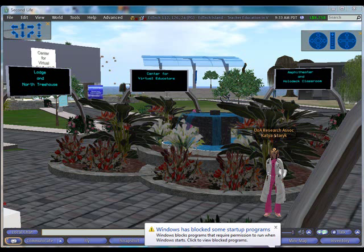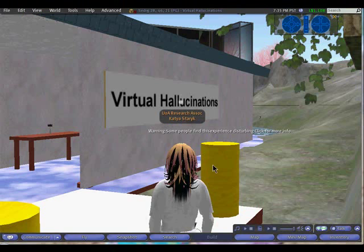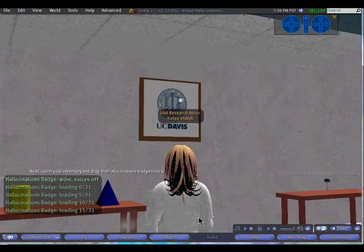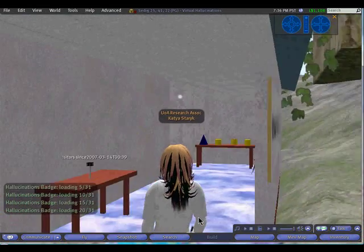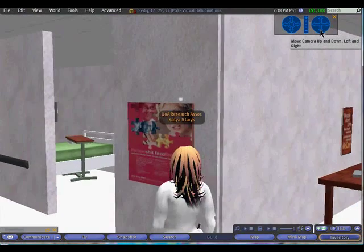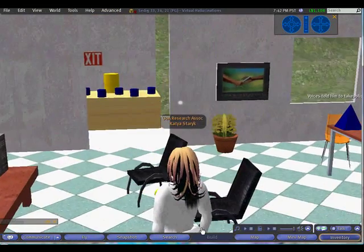Others were more experiential. We found chemistry labs that were almost exactly like being in a chemistry lab at a live site. We also found some medical simulations, such as the virtual hallucination site, where you could actually experience what it would be like to have schizophrenia. They talked with two people with schizophrenia, compiled their experiences, and recreated them in Second Life so you could walk through a three-dimensional environment and feel what it's like to have auditory and visual hallucinations.